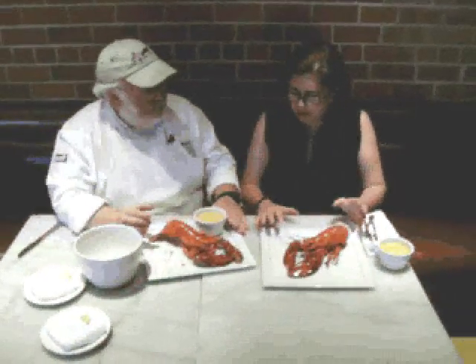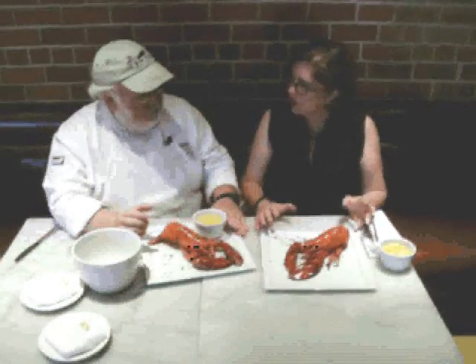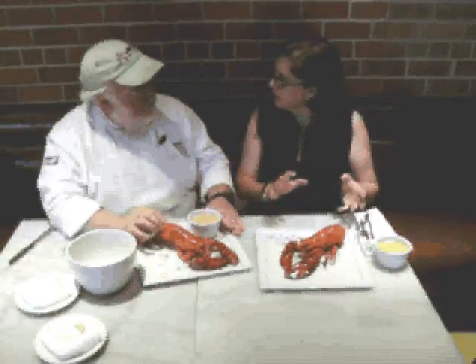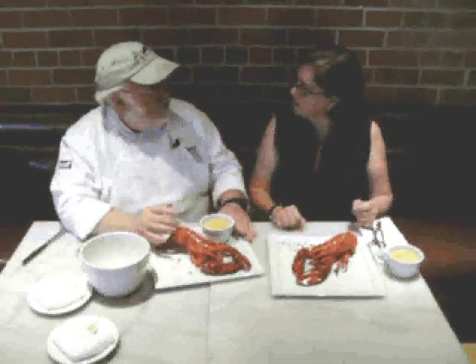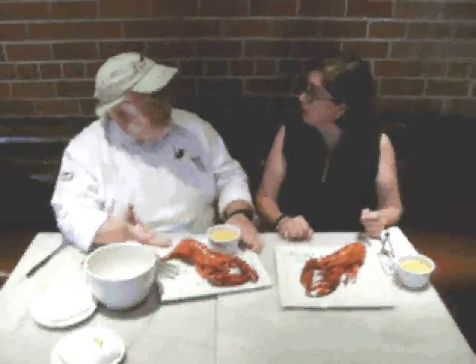The lobster we have in front of us is known as a chick, or a small lobster — about a pound. Our special is a one-pound lobster, but you can get them in pound, pound and a quarter, or pound and a half. The largest we've had was a nine-pounder that a guest actually shipped to us and had us cook for them.